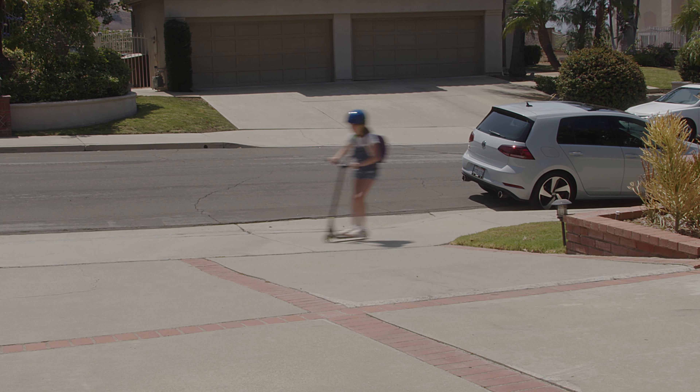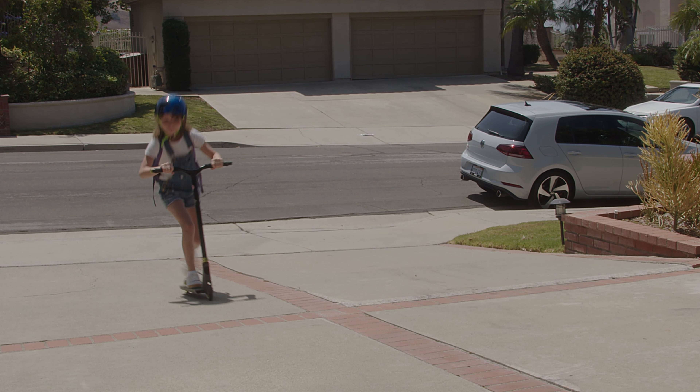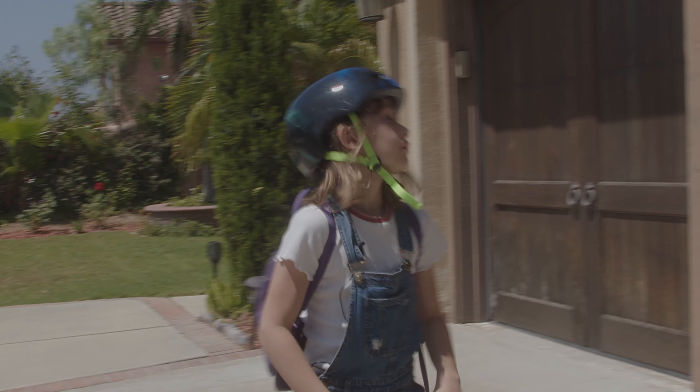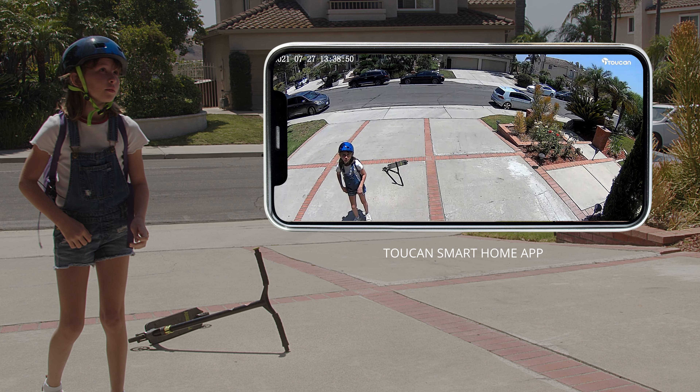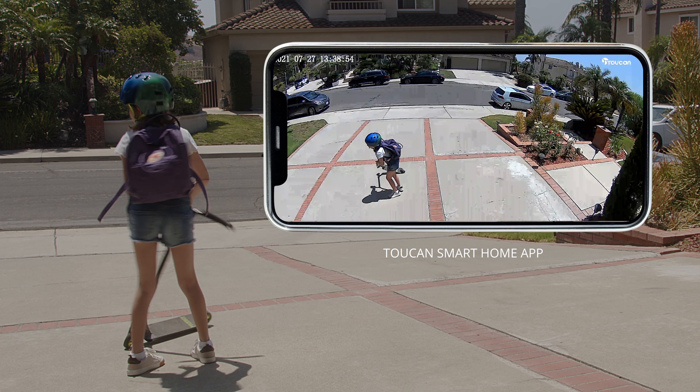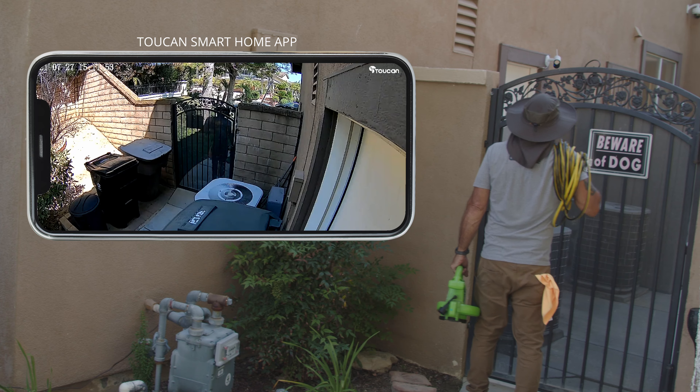Use two-way talk to speak with anyone who comes by your home through the Toucan smart home app. Gracie! Pick up the scooter please. Mom's got to park the car there. Okay, Dad. Go on in. The gate is open.